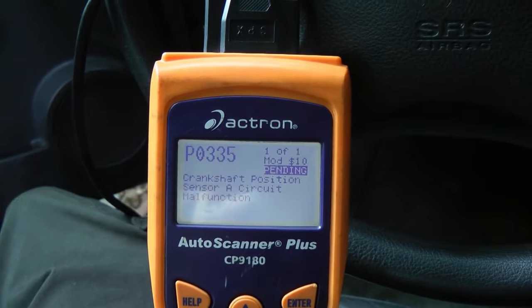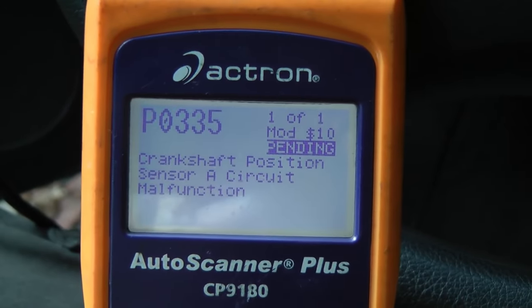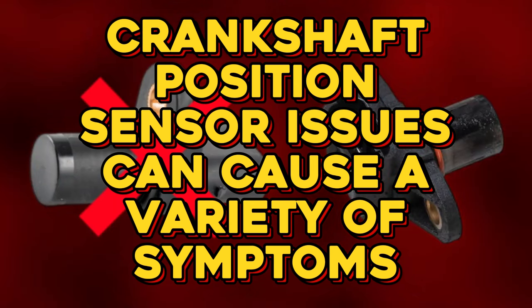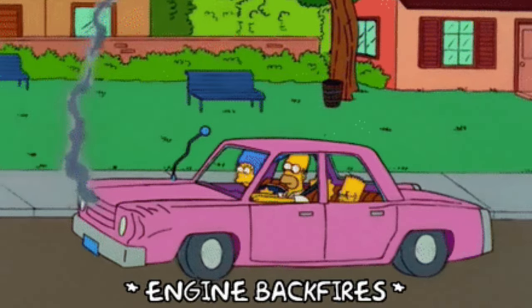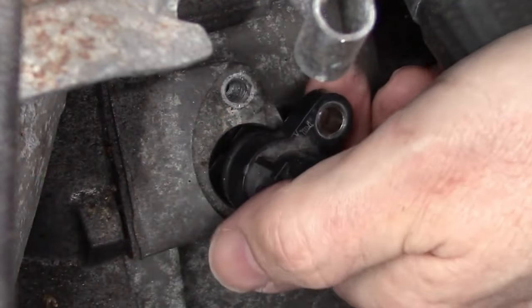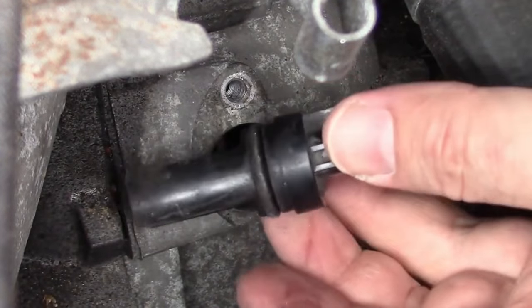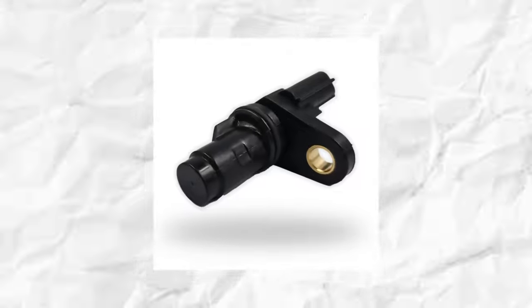By the end of this video, you'll be armed with the knowledge to diagnose and fix these issues like a pro. Crankshaft position sensor issues can cause a variety of symptoms, such as engine misfires, stalling, or difficulty starting. By understanding how this sensor works and the common problems associated with it, you'll be able to confidently address any vehicular drama that comes your way. So let's get started and unravel the mysteries of crankshaft position sensor troubleshooting.